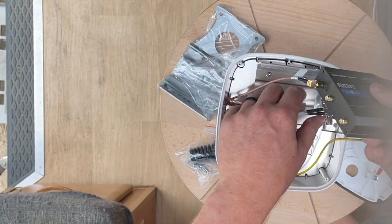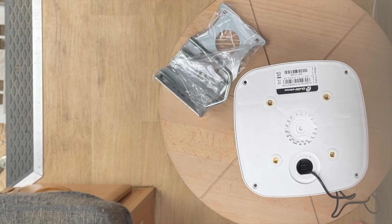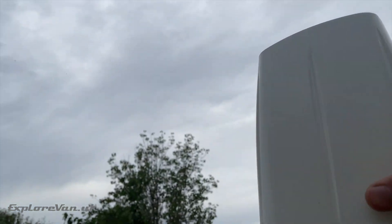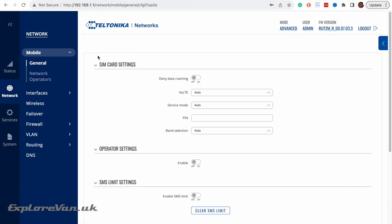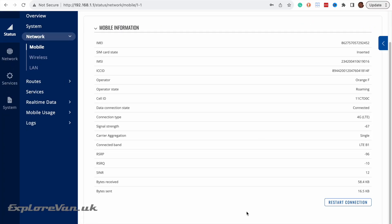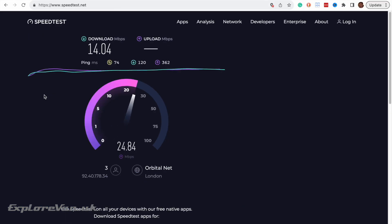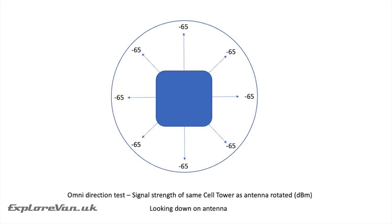Now let's put the RUT241 into the Q-Spot enclosure and mount it on the roof of the van. Again we've sped up the tests, still connected to the same Orange France tower. The best performance is a significant improvement: 14.87 Mbps download and 24.75 Mbps upload. We also tested how omnidirectional the antenna was by rotating it, and as you can see from the results, it gave the same signal strength in all directions.